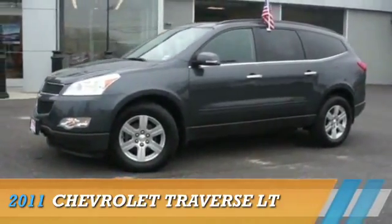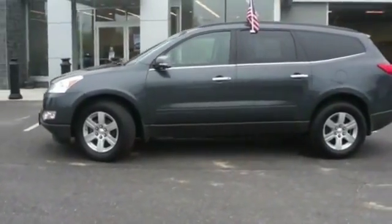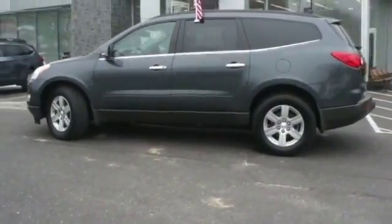Presenting the 2011 Chevrolet Traverse, powered by all-wheel drive, a 3.6-liter six-cylinder engine, and an automatic transmission.